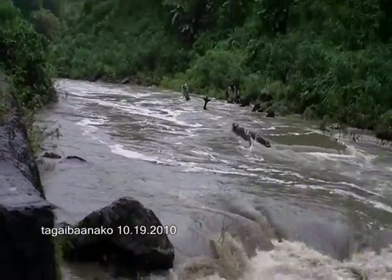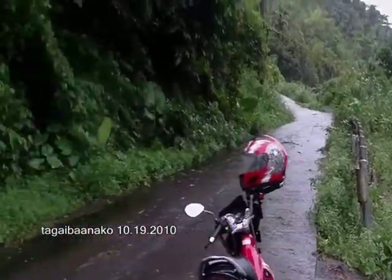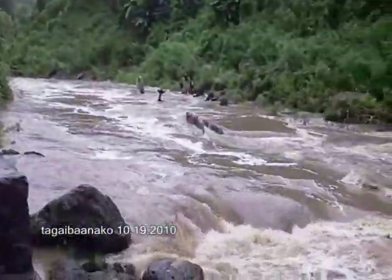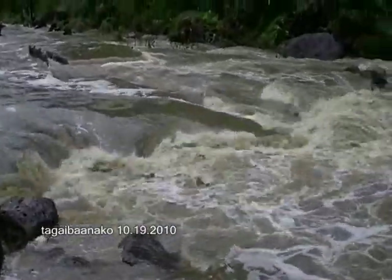We're here at the lower part of the road. We came from up there. And this is still the river. You can see how strong the water is.